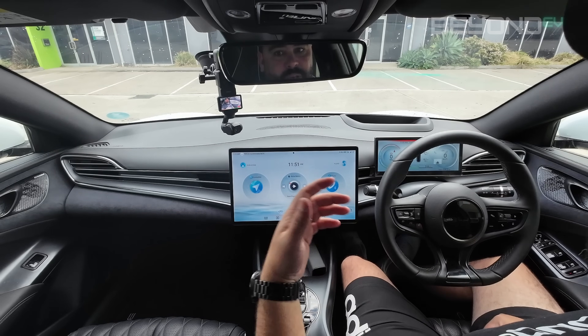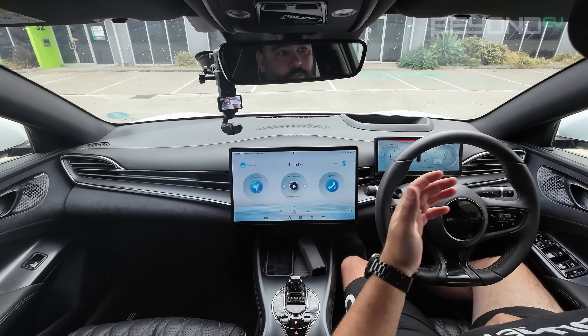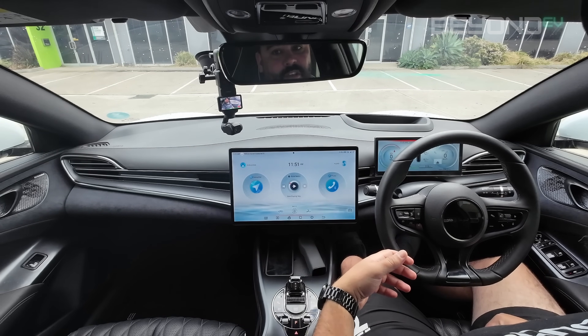If you want the passenger window to open from the driver's side, you do have to say 'open the passenger window.' But if you're sitting in the passenger seat, you don't have to specify — you just need to say 'open my window' and it'll open that window.